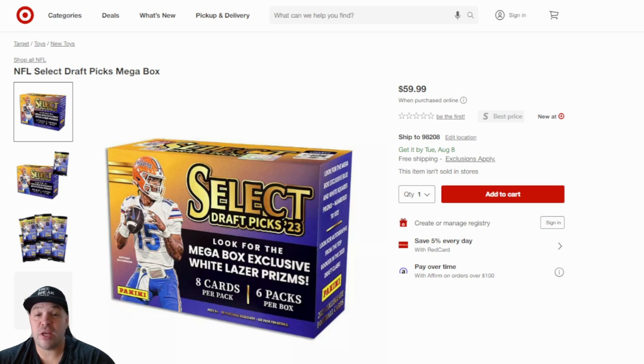On Target, they dropped some mega boxes — those NFL Select Draft Picks 2023, $59.99 per box. You're looking for those mega box exclusive white laser prisms. You can get autos in these. They are draft picks, so they aren't in college uniforms. Some people like them, some people don't. You can get three of these and they are still available.